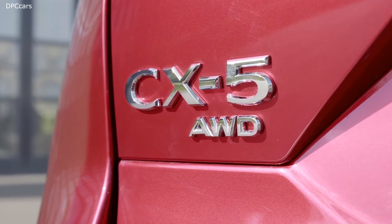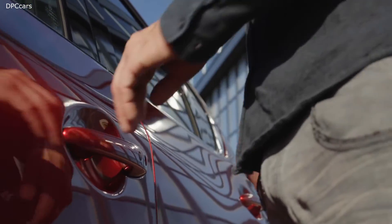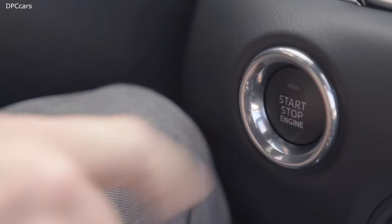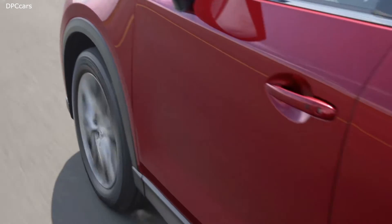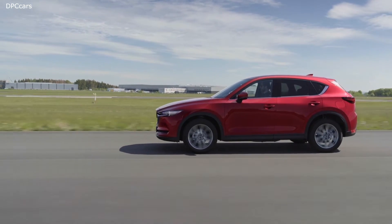We've taken the CX-5 as it was and we've been refining on the technology side and on the design side, so it became even more mature than it was before. With the CX-5 we're combining elegance with the toughness of an SUV. We tried to design with the least possible elements. We didn't try to be cool or fashionable — we just wanted a very pure design.